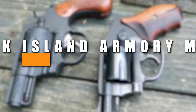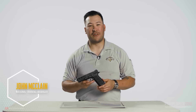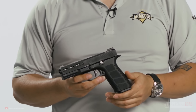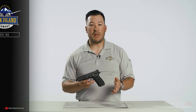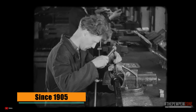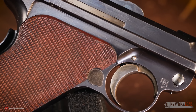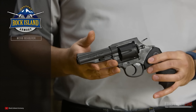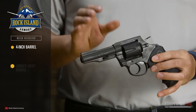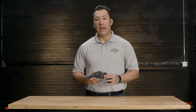Rock Island Armory M206 Spurless Revolver. Rock Island Armory, or RIA for short, is a brand known for producing budget-friendly firearms for the civilian market. RIA is a subsidiary of Armscore, a Philippine-based company that has been producing firearms since 1905. The company produces firearms in a variety of styles including shotguns, rifles, and handguns. Their firearms are popular among recreational shooters, hunters, and competition shooters looking for an affordable option with decent quality.